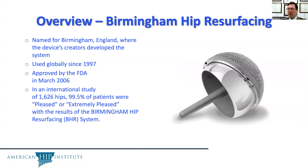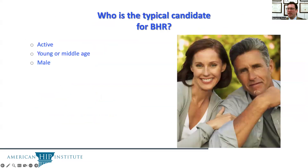In an international study of over 1,000 patients, 99.5% of patients were pleased or extremely pleased with the Birmingham hip resurfacing system.